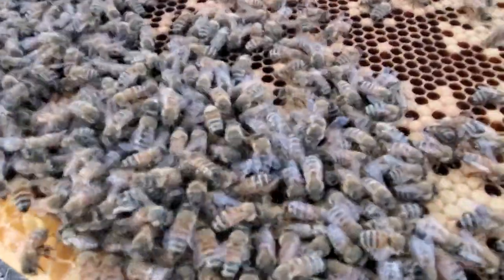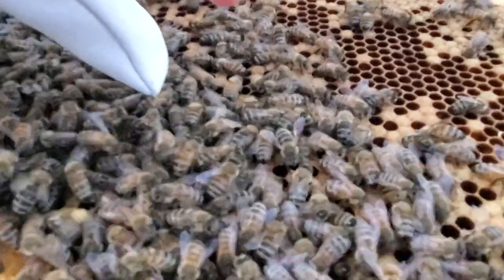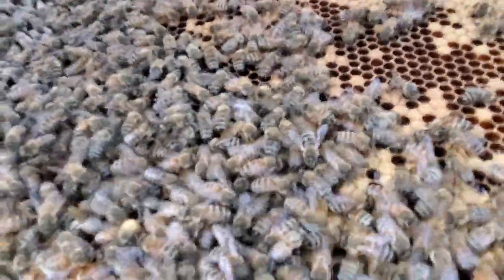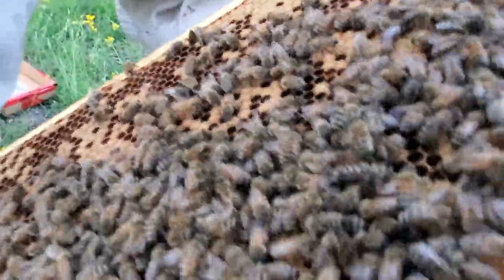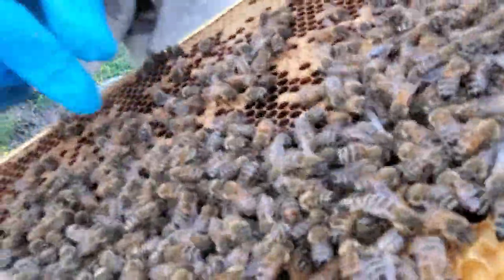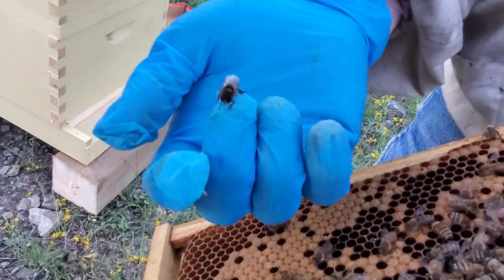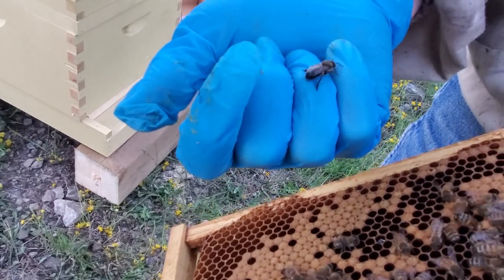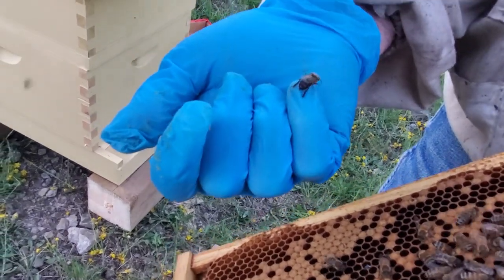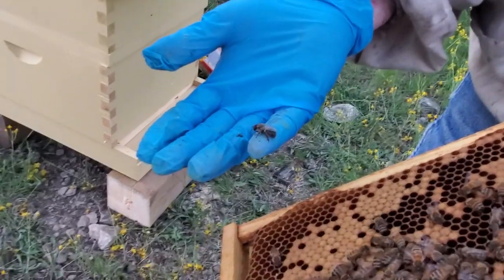Hey look, there's one right there! Is that a queen? Let me see — I'm trying to find the drone. Here you go — right there. So drones don't have stingers? This is a drone — see how he's bigger? He's not fully matured yet. He's just emerged. And they don't sting you — no stinger. You can grab them and hold them. You can do that with worker bees too as long as you don't squeeze them.